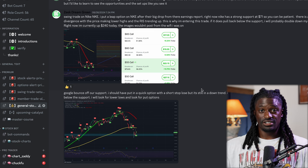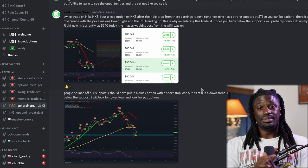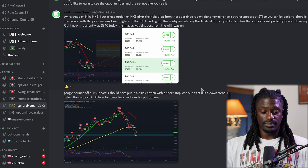If you guys do want to join the Discord and get technical analysis like this every week, that link is going to be down in the comment section. You go to the Patreon and the Patreon will take you to my Discord.